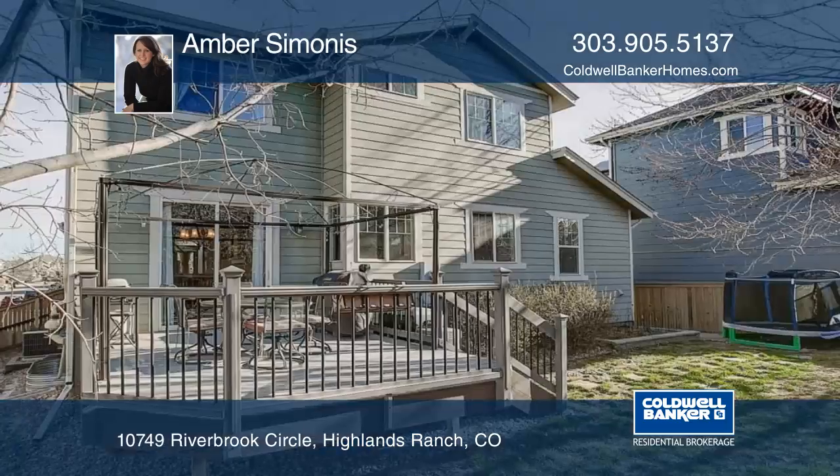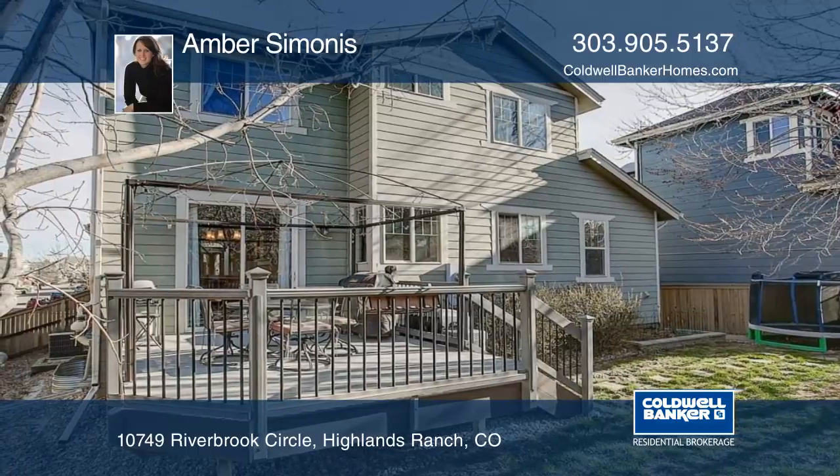Amber Simonis has the keys and would love to show you everything in person. Call now to schedule your private tour.